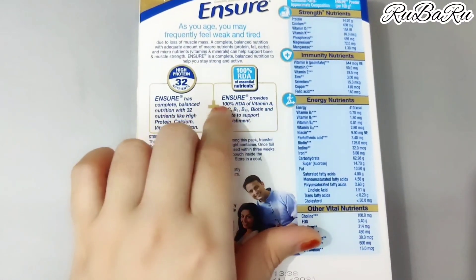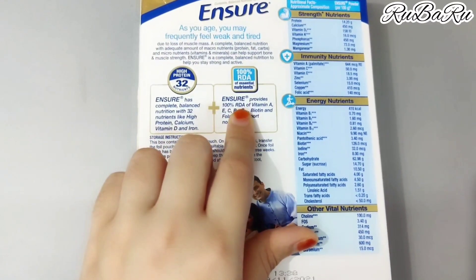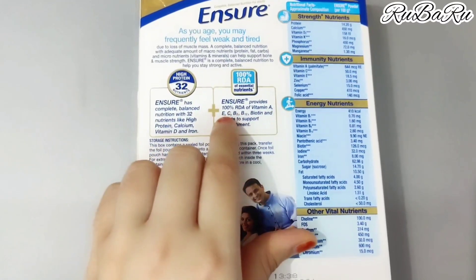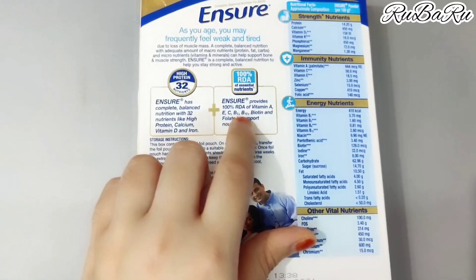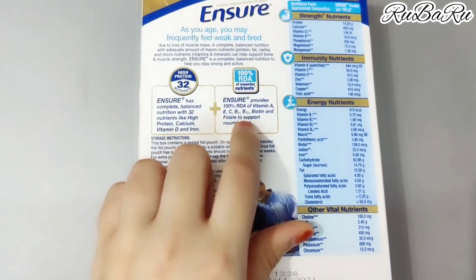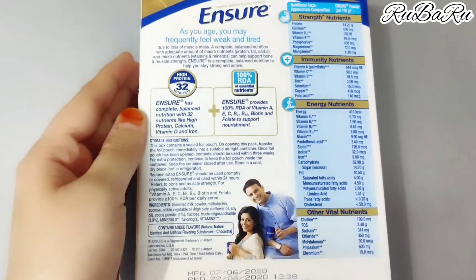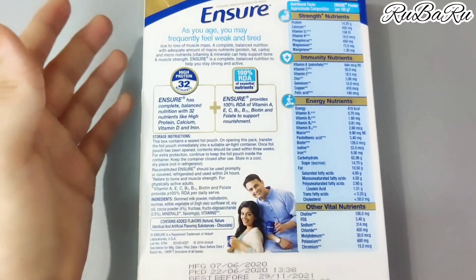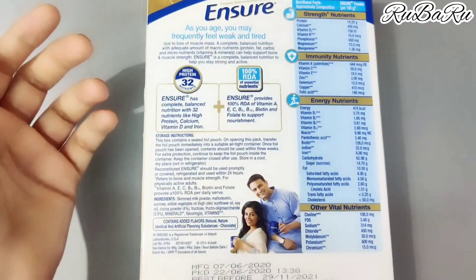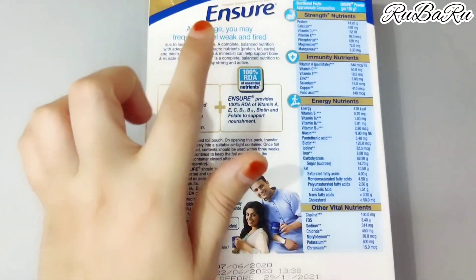Ensure provides 100% RDA of vitamin A. RDA is the Recommended Dietary Allowance. It also contains vitamin E, C, B2, B12, Biotin and Folate to support nourishment. This will be very good for your health. If you are following a diet and want to feel strong, avoid weakness and not feel tired, Ensure will give you good results.